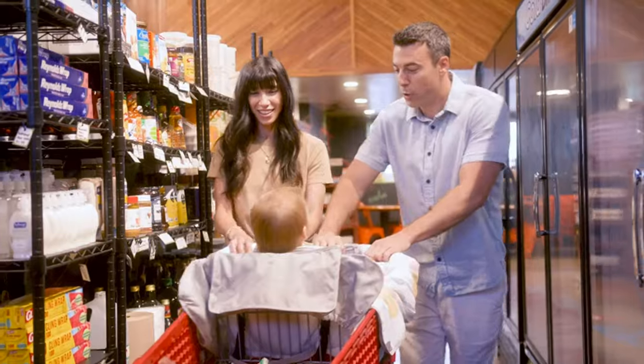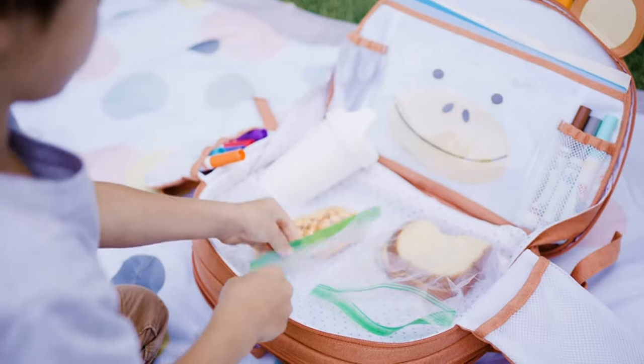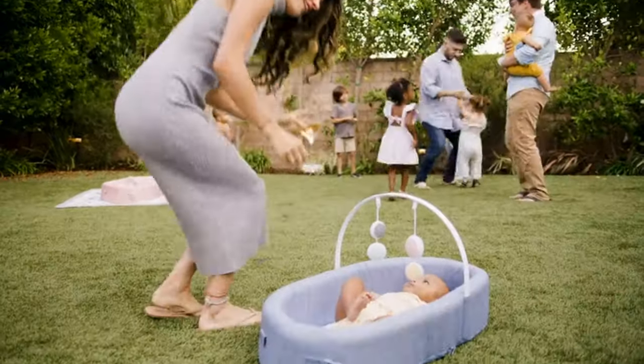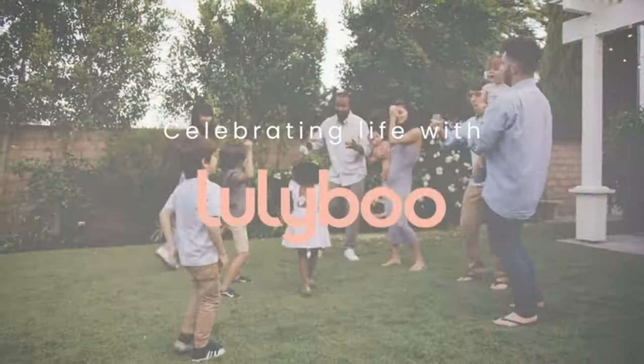The Luliboo can be used as a crib, playpen, co-sleeper, and changing area just about anywhere. You can even protect your baby from the elements with the dual-positioned canopy when outdoors, with hanging plush toys for added fun and comfort. For those unexpected accidents, the removable fabric cover is machine-washable and comes in 4 cute prints to make it your own.